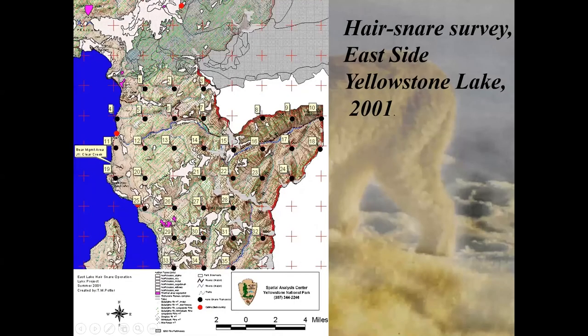We had 35 stations for the hair snare survey. We would put out the hair snares for one month only—that was the protocol—leave them alone for a month and pick them up. Tiffany Potter and her summer crews did all this work, a massive project to hike to each exact spot. Not only that, you're carrying this smelly stuff in your pack, which could be a bear attractant. The lynx team ran into a fellow who had been mauled by a grizzly, managed to get him to the shore, called for help, and got a boat across the lake to save his life.